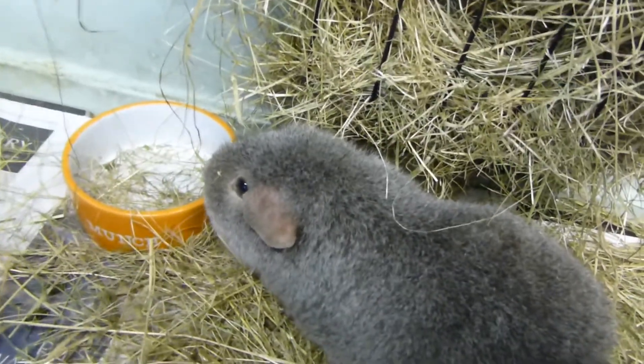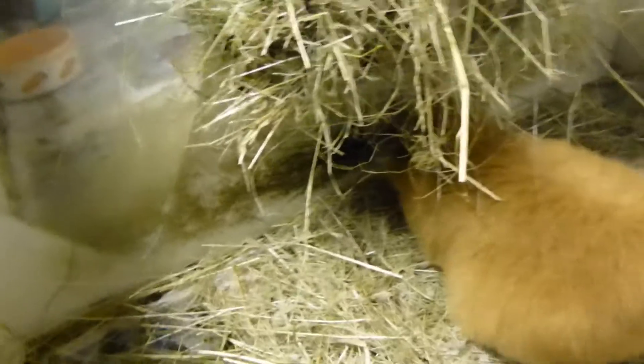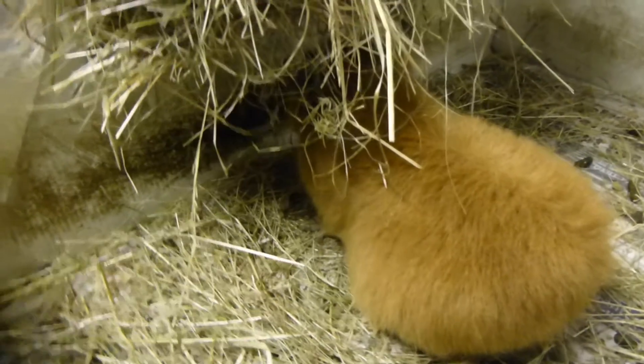That's it — I hope this helped you, whether you're looking at getting guinea pigs, you're worried your guinea pig has scurvy, or you have guinea pigs and didn't know much about this. I hope you enjoyed it and I'll see you all next time. Bye!